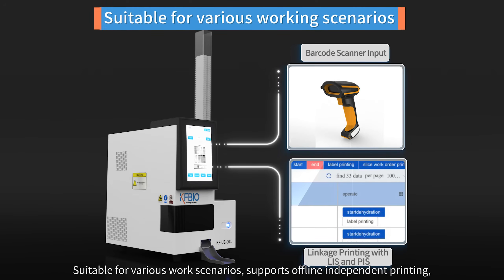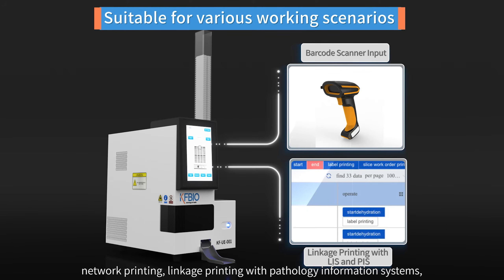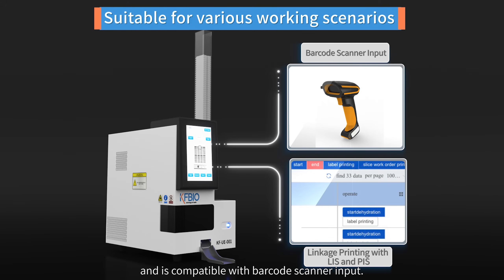The printer supports offline independent printing, network printing, and linkage printing with pathology information systems. It is also compatible with barcode scanner input.